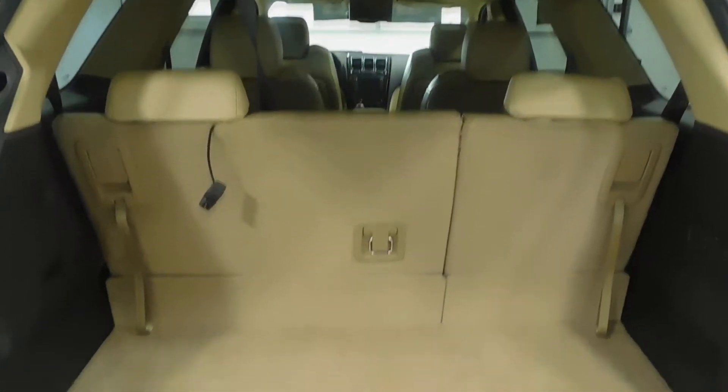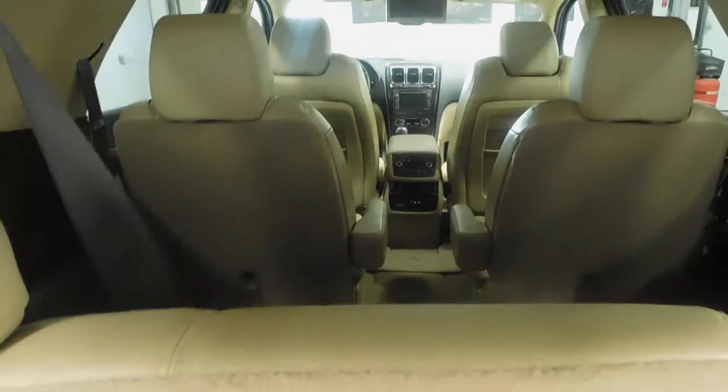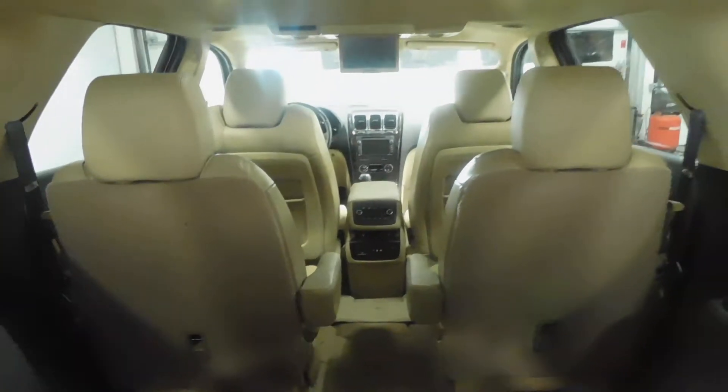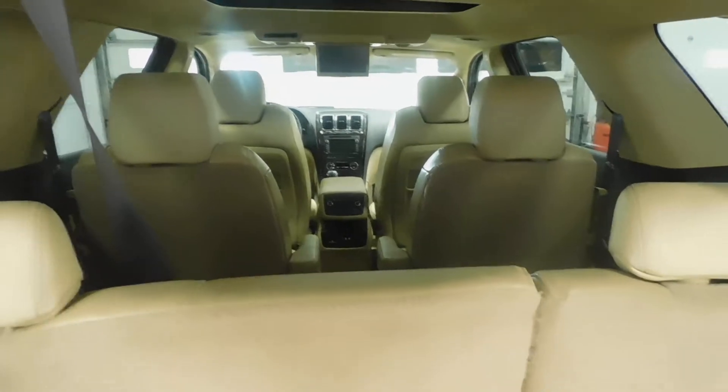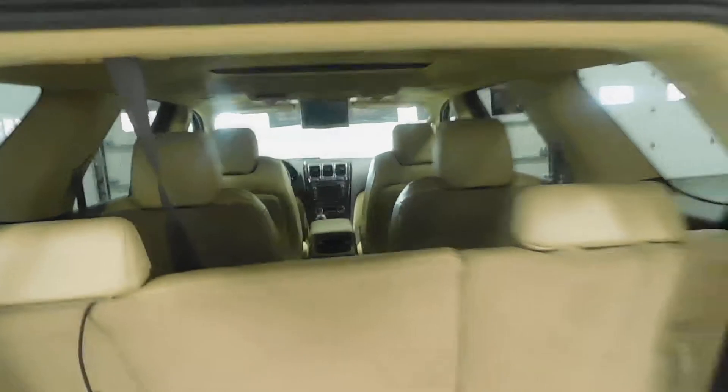So this is with the seats all the way up — these seats are super easy, just a little lever you pull down. With the seats all the way up you still have a little bit of trunk room, but with the seats folded down you have plenty more trunk space — plenty of room for groceries, golf bags, soccer bags, dead bodies, whatever you're into, baby elephants, baby giraffes. You can pretty much fit anything in your Denali if you need to.